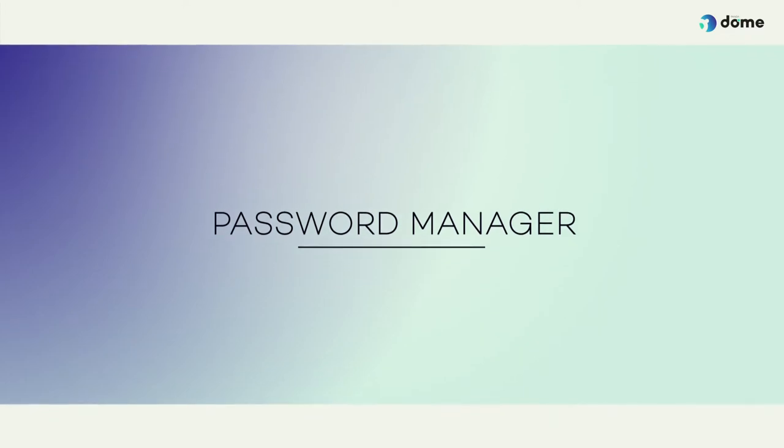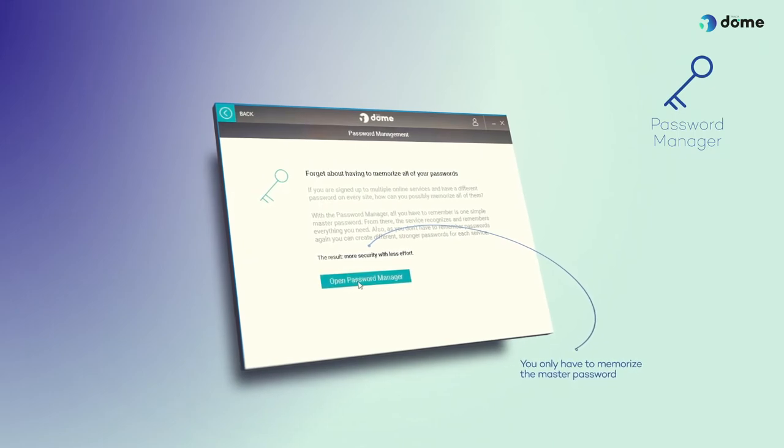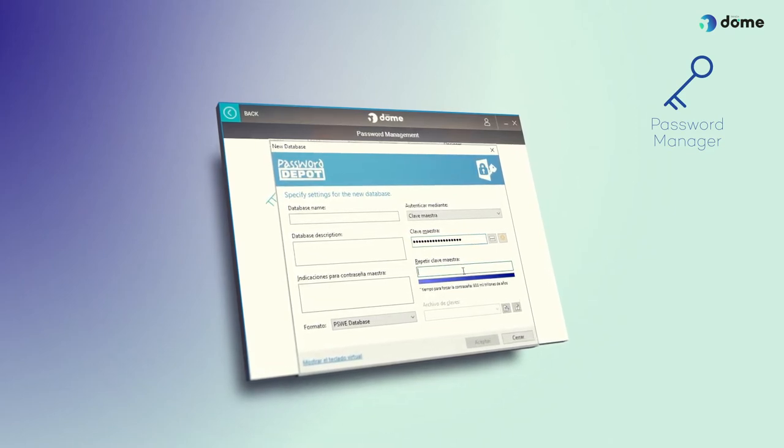Password Manager. If you find it hard to remember all your passwords, start using the Password Manager. You only have to memorise the master password, and the tool remembers all the others for you.